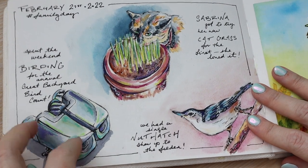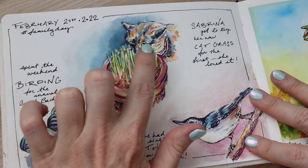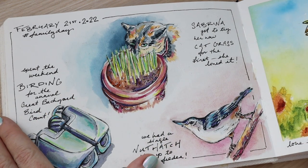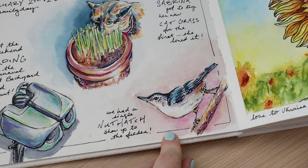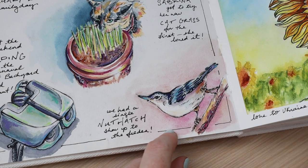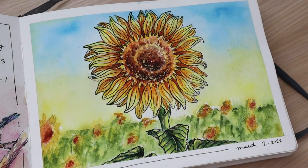This is one of my favorite pages in my journal — just some random things from around the house. These are the birding binoculars I was using to watch the birds at the feeder that winter, and this is our cat Sabrina having some cat grass I put in the planter on our coffee table so she can have her own little cat grass in the winter. And this is a view of a nuthatch that visited.